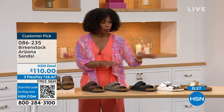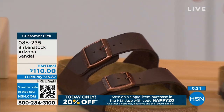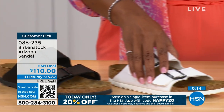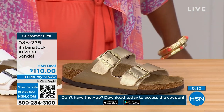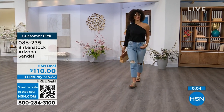If you want to go for your basics in the Arizona: we've got mocha, dark brown, stone, black, white with that really cool white outsole, and gold. Which one are you getting? Item number 086-235 is the item number for those Arizona options.